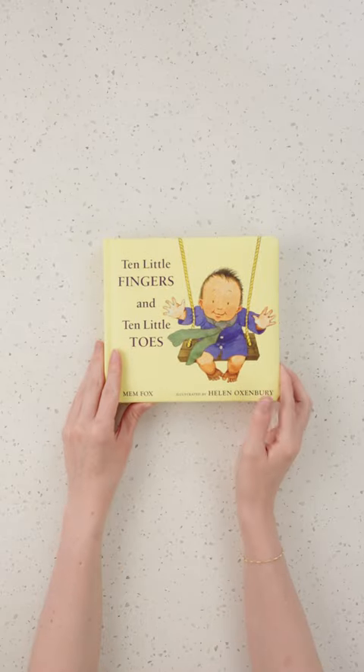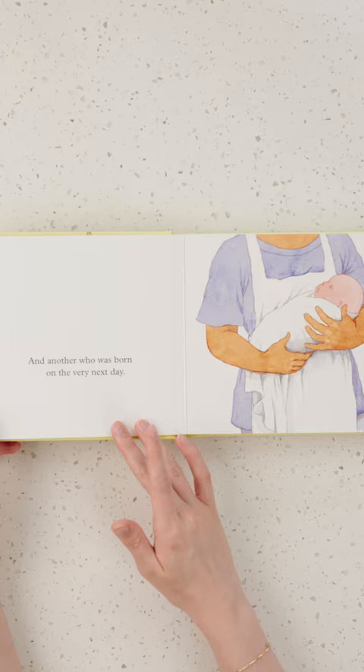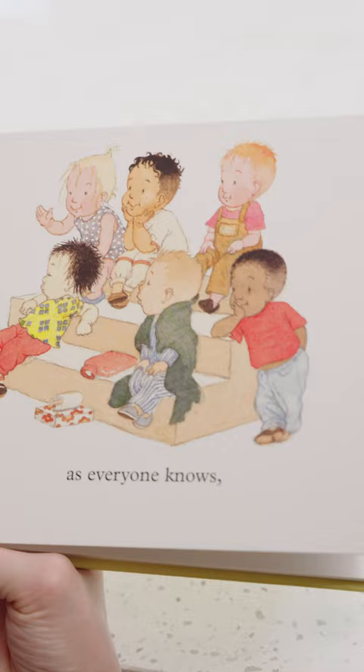Extend your interactive sensory experience with 10 Little Fingers and 10 Little Toes by Mem Fox and Helen Oxbury. Beautifully illustrated and cheerfully simple, it celebrates the joys of babies' uniqueness who come in all shapes and sizes. This book reminds the reader to be delighted by the differences in a rhyming, rhythmic way that your little reader will be sure to enjoy.